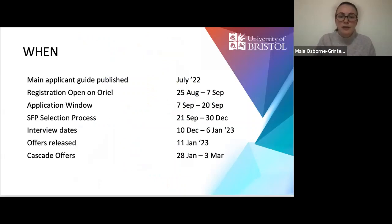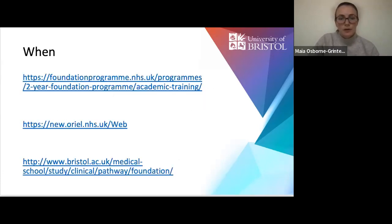Here are some of the key dates for this year, taken from the UK FPO website's Specialised Foundation page. We run our course alongside this timeline so you can get maximal information about the application before your application needs to go in. These links will give you more information about when things are going to happen.